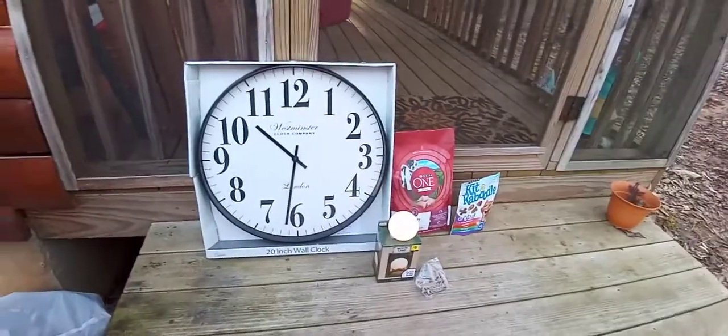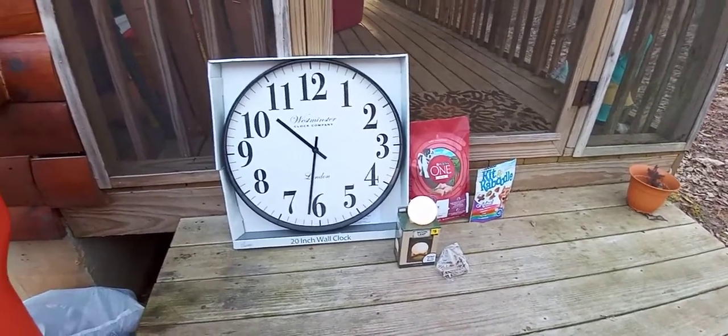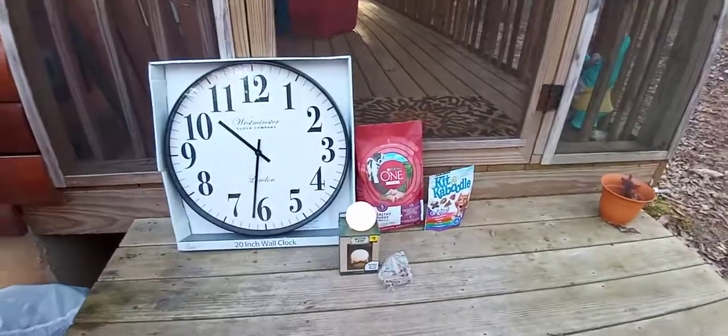Good morning. Just wanted to show you my little score here. Found this great big clock — it's a 20-inch wall clock. It says it's damaged, but so far I don't see anything wrong with it. Gonna put a battery in it and see if it works. The hands might be messed up — I have no idea.